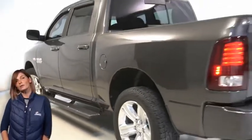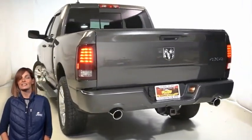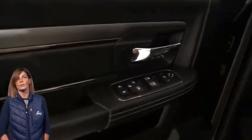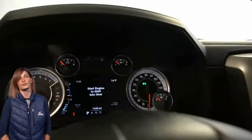Body color rear bumper with step pads, dual rear exhaust with bright tips, class 5 receiver hitch, heated and ventilated front seats, heated steering wheel, and 7-inch multi-view cluster.